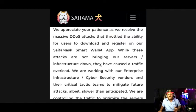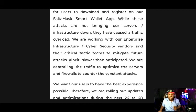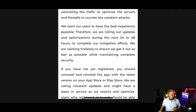While these attacks are not bringing our server infrastructure down, they have caused traffic overload. We are working with our enterprise infrastructure, cyber security vendors, and their critical tactics team to mitigate future attacks. Slower than anticipated, we are controlling the traffic to optimize the servers and firewalls to counter constant attacks. We want our users to have the best experience. Therefore, we are rolling out updates and optimizing during the next 24 to 48 hours to complete our mitigation efforts.